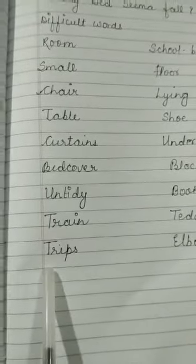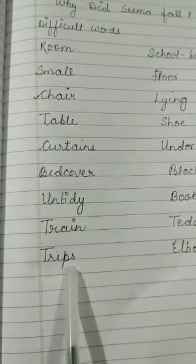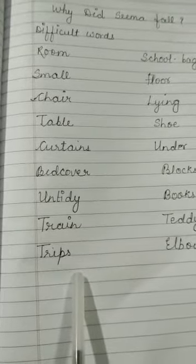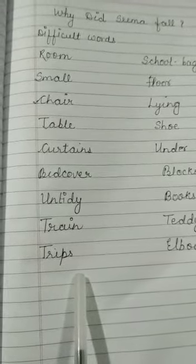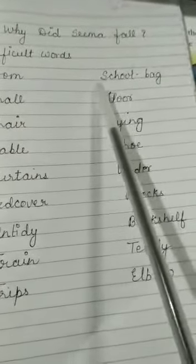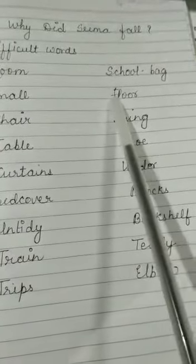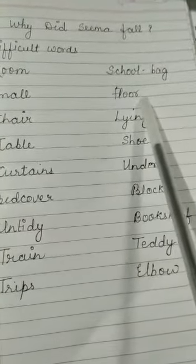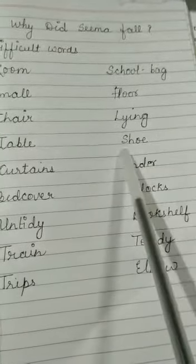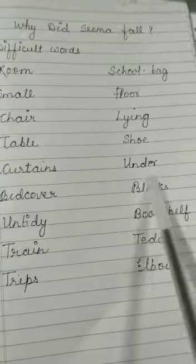T-R-A-I-N, tray. T-R-I-P-S, trips. Trips — whenever some toy or something is lying and if you step over it, you can also trip on that. School bag. S-C-H-O-O-L, school. B-A-G, bag. F-L-O-O-R, floor. L-Y-I-N-G, lying. F-H-O-E, shoe. U-N-T-E-R, under.